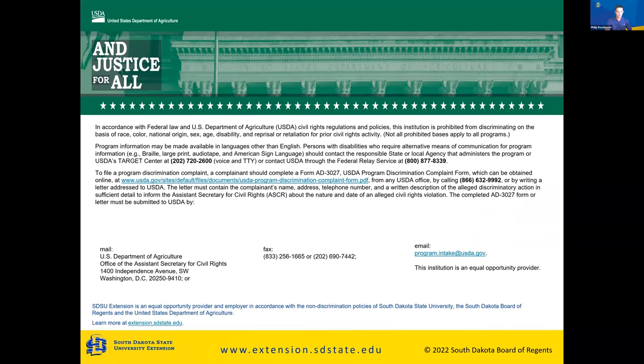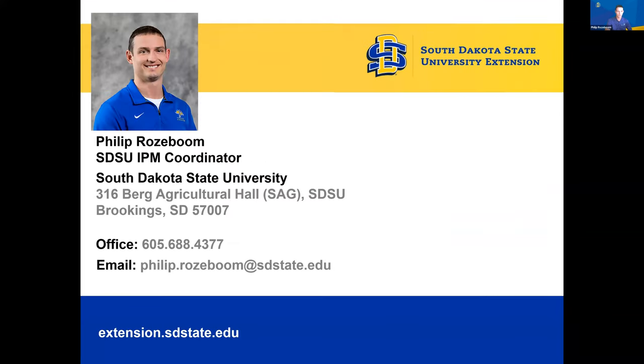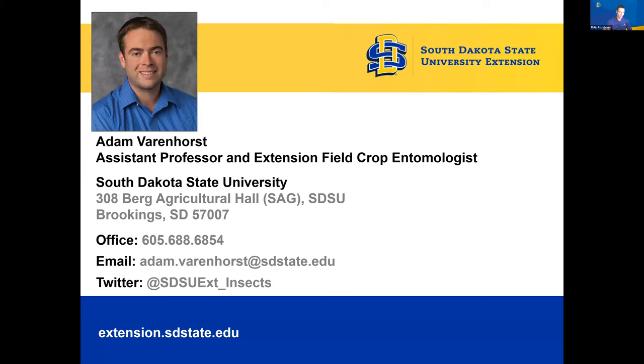Here's my contact information. I highly recommend sending questions to my email, philip.rosebaum@sdstate.edu, mainly because during the growing season I'm hardly ever in the office — we're out in the field doing research. Also, Adam Varenhorst, my supervisor and PI for this grant — here's his email address, Twitter, and office number. Thank you for joining me.